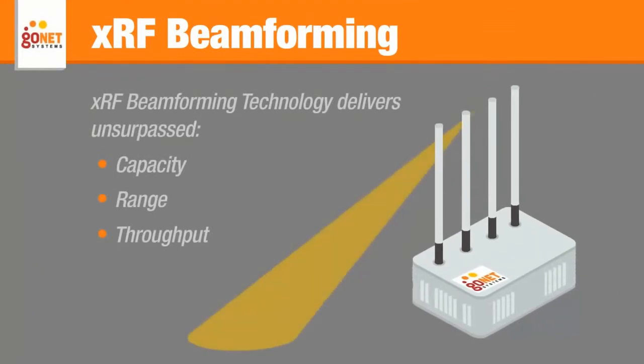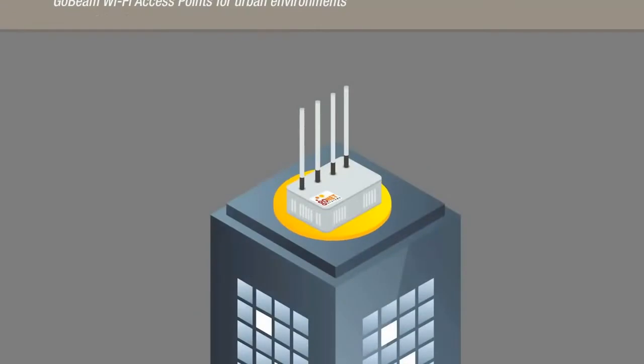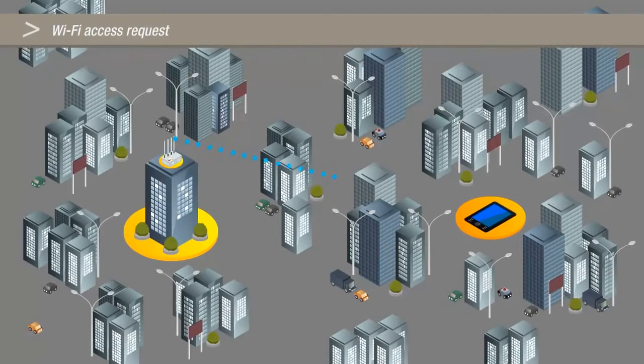GoNet System's Wi-Fi access points, GoBeam, are designed to perform in noisy urban environments. GoBeam access points are equipped with an antenna array of four elements. When a client requests Wi-Fi access from the multiple return paths, the GoBeam access point identifies the best direction for that specific client.